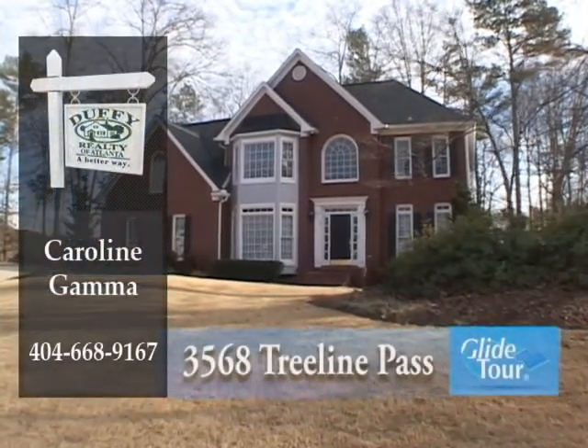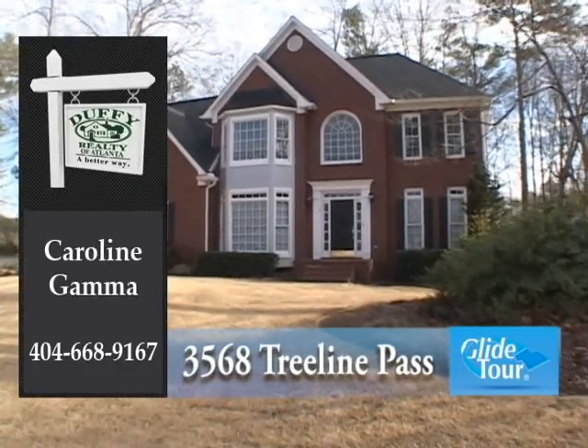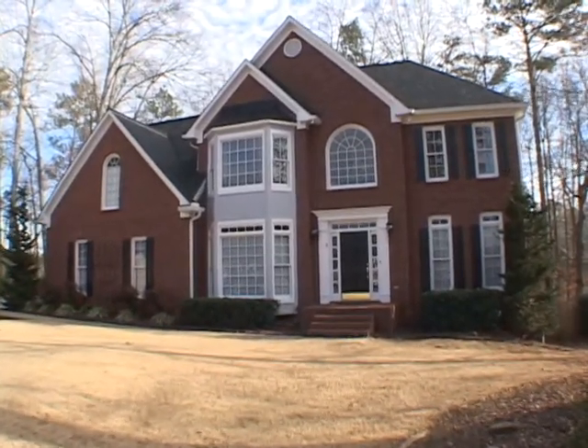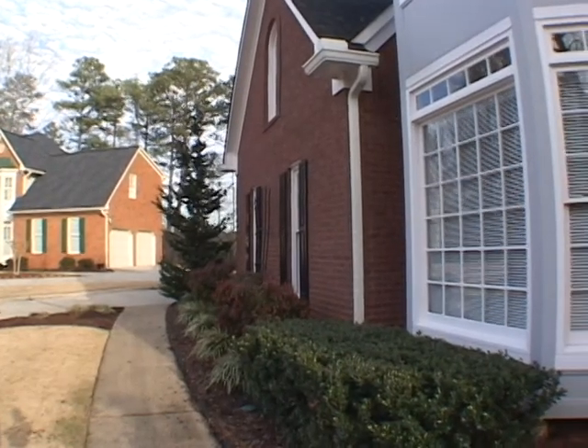Located in the Carriage Park Subdivision and excellent Hope High School School District, we would like to welcome you to this immaculate John Wieland home containing four bedrooms and three and one half baths. Let's go inside for a personal tour.